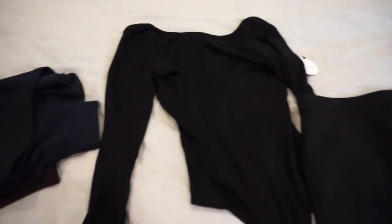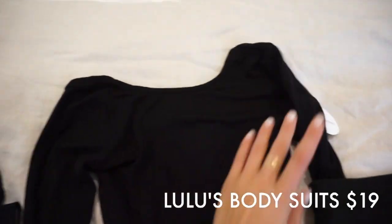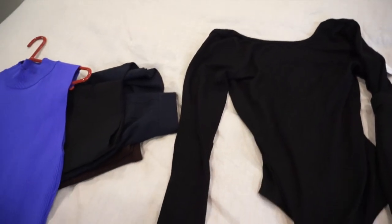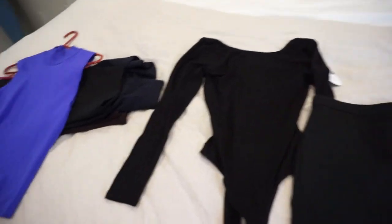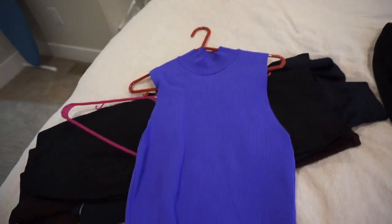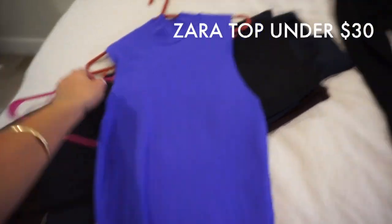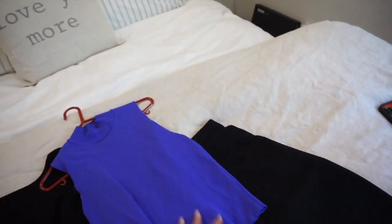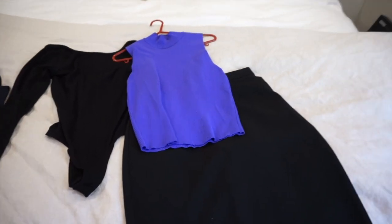I make sure things are fitted by wearing a bodysuit or a really fitted bright colored top. Here is a bodysuit I got from Lulu's — I think it was about $20. It's just a black long-sleeve bodysuit I would wear with this skirt. If I didn't want to wear the black long-sleeve, I'd pair this bright purple Zara top with the pencil skirt instead — it gives a great pop of color.